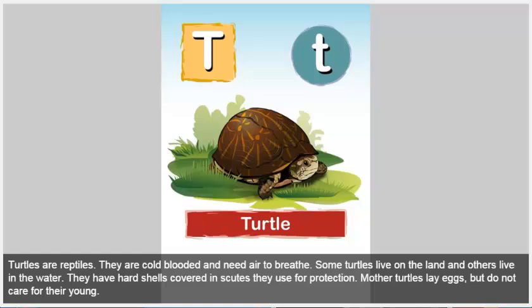Turtle. Turtles are reptiles. They are cold-blooded and need air to breathe. Some turtles live on the land and others live in the water. They have hard shells covered in scutes they use for protection. Mother turtles lay eggs, but do not care for their young.